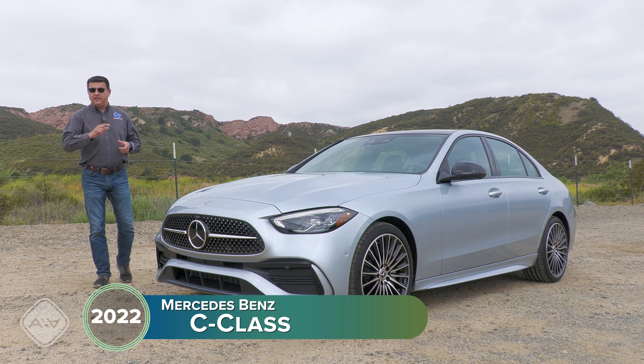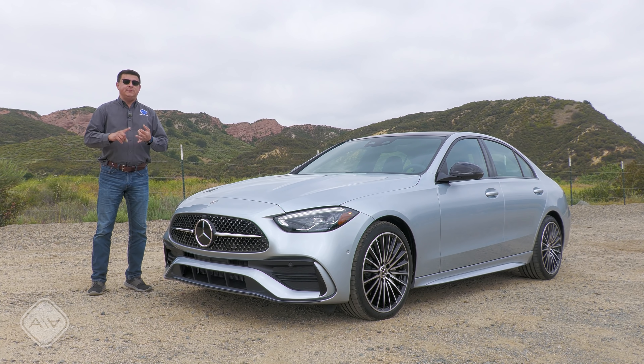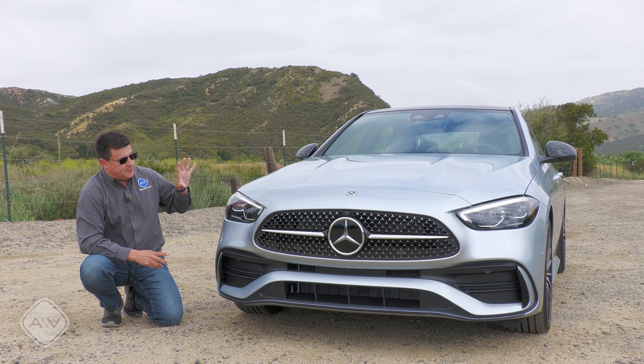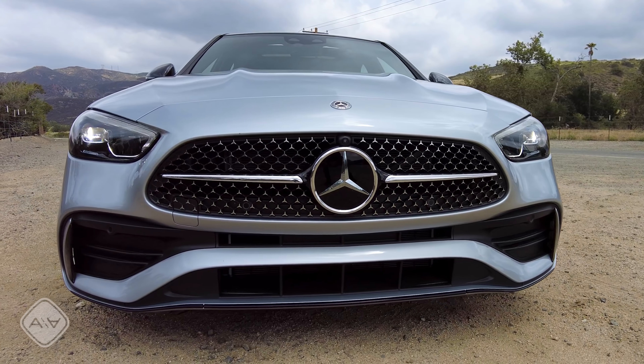Today I'm down in Southern California driving the all-new and thoroughly redesigned Mercedes-Benz C-Class for 2022. Mercedes has definitely reclaimed the title of benchmark in the compact luxury segment because this C-Class has more of everything. We have more power, more efficiency, bigger screens on the inside, more gadgets, gizmos and active safety systems than the C-Class has ever had before.